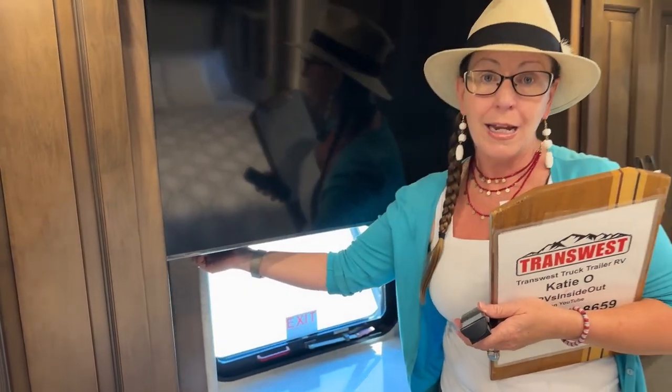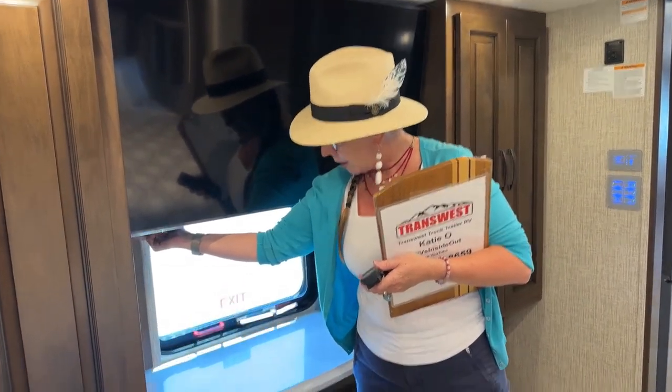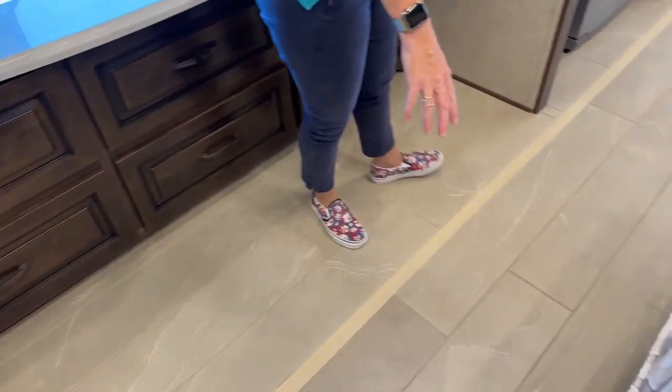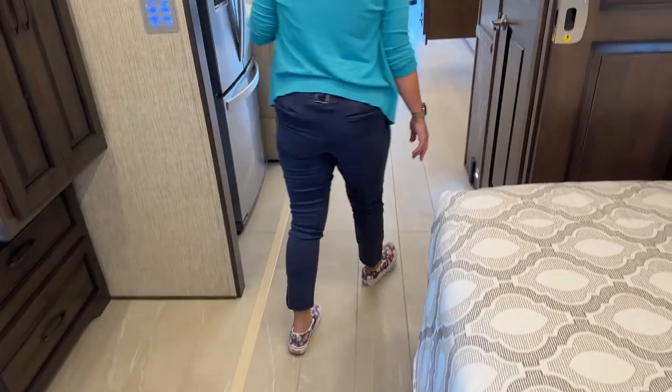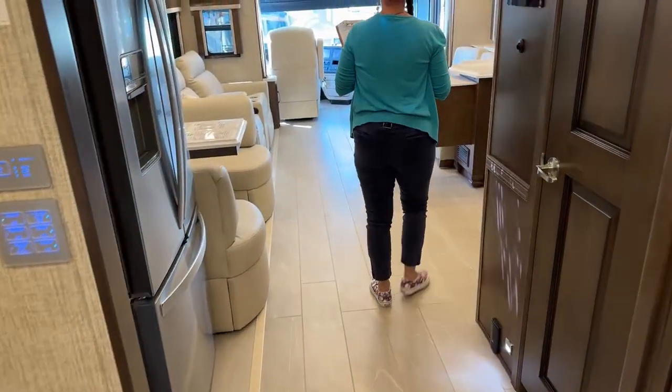Still have a 43-inch 4K smart TV in this coach, and more floor throughout the entire full wall slide — this of course is all tile. The tile on this floor is actually the tile out of a New Air. Meredith and Andrew went to the Newmar show, found some tiles they really liked, and we put it in a lot of our 2023 models.